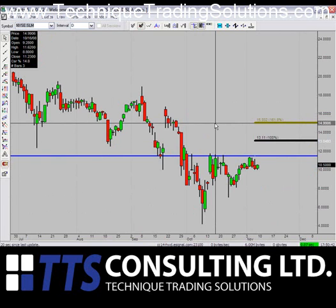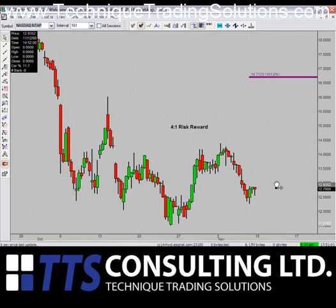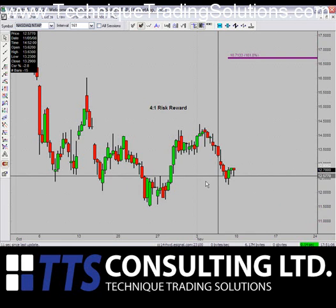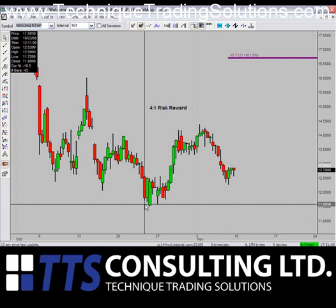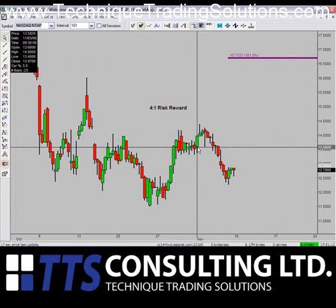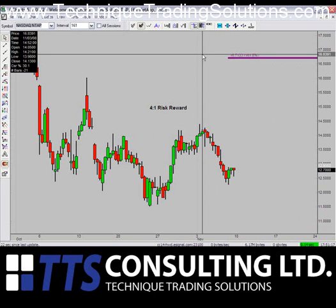Next up, NTAP. NTAP looks as though it is our best trade setup included in this video. It's a 4-to-1 risk/reward, which means if you're long at around $12.70 Monday morning, you can sell it $1 lower — just below $11.50 — for about a $1 loss. But if you can take this for the breakout up, we have a target of $16.71 for this breakout.